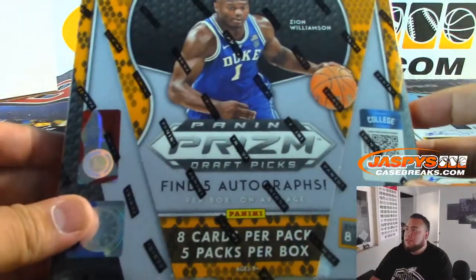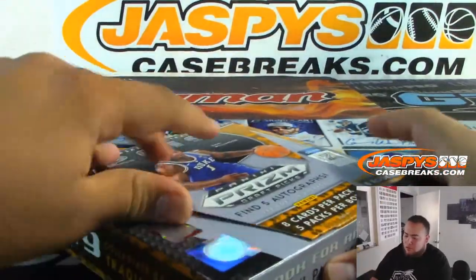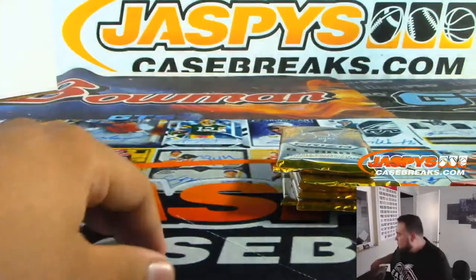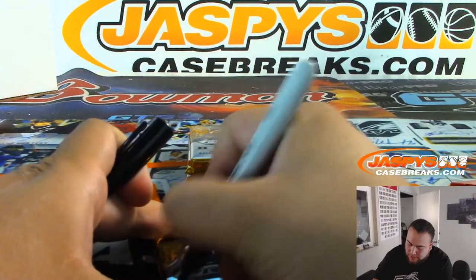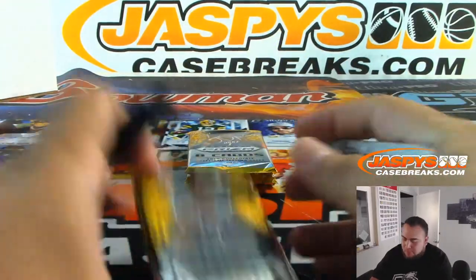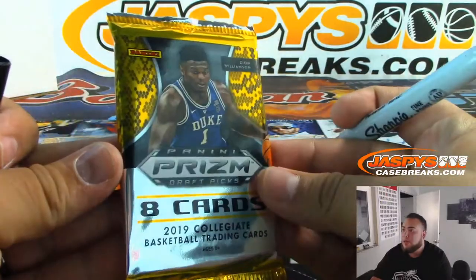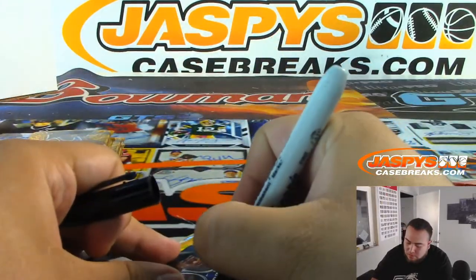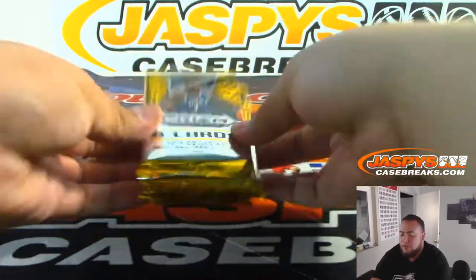Let's actually quickly open up the box and number the packs. This will be pack one, pack two, pack three, pack four, and five. So there you go — one, two, three, four, and five.